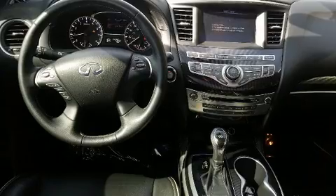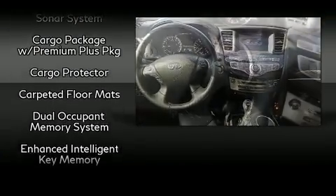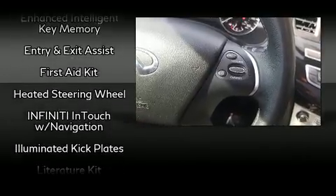Infiniti ensures the safety and security of its passengers with equipment such as brake assist, a security system, and four-wheel disc brakes with ABS.